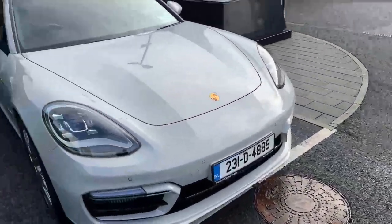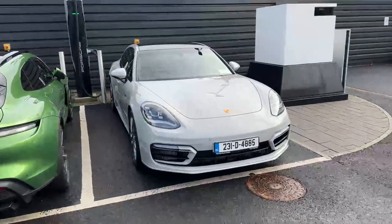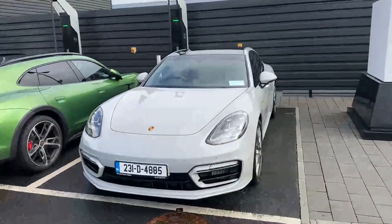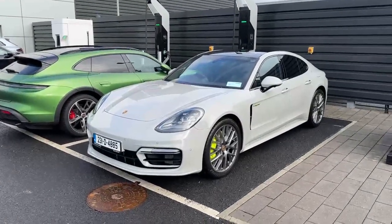This Porsche Panamera demo is now available for test drives at Porsche Centre Dublin. It's not for sale yet as we can't replace the car at the moment. If you have any questions or would like to arrange a test drive, you can call our sales team on 01 235 3375. Hope you enjoyed the walkaround — thanks a million, cheers, take care.